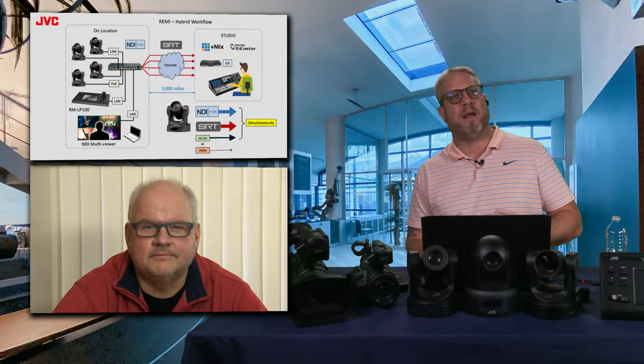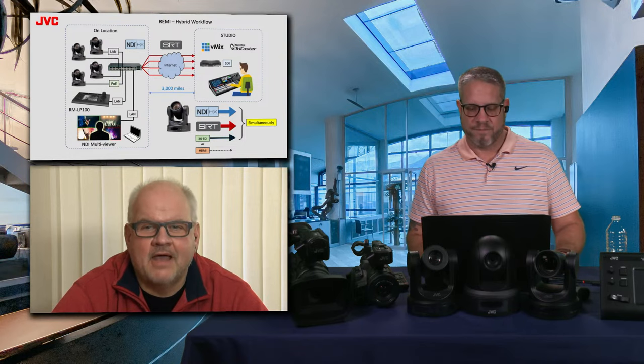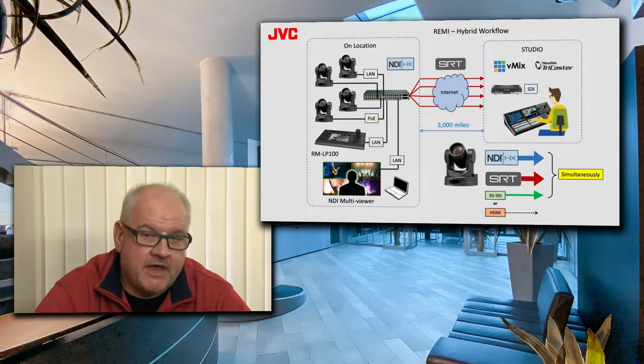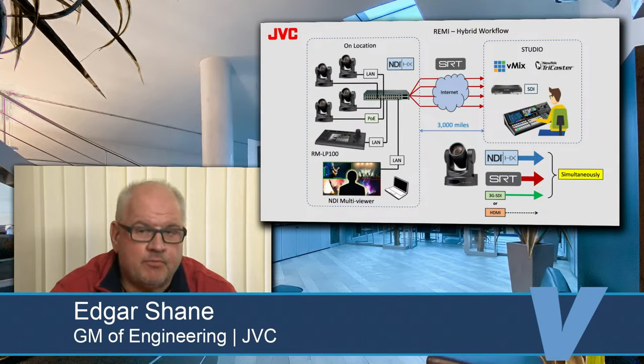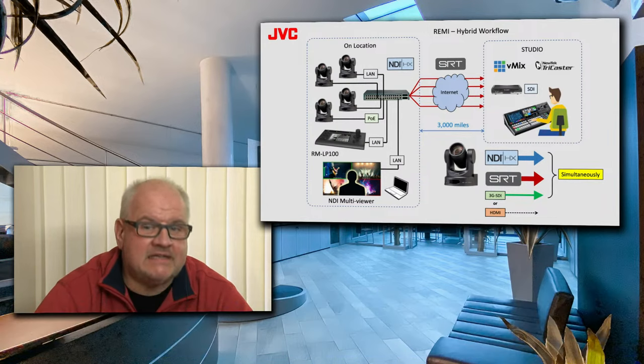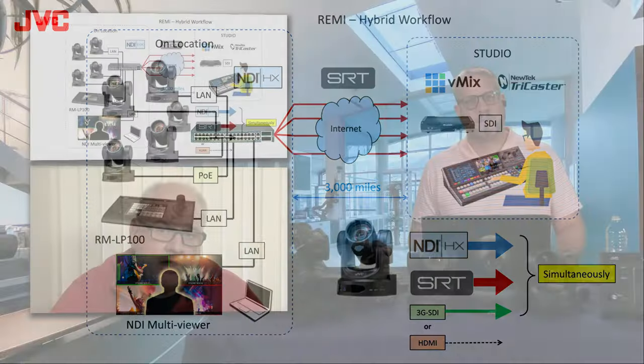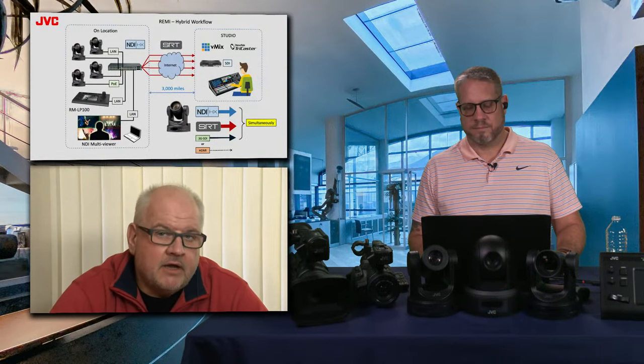Here we're talking about that hybrid workflow — the remote production world. This is an example from one of our customers who wanted to control cameras locally because somebody local has more sense of what's going on at the venue. They're using cameras and NDI multi-viewer to preview cameras, and the controller to control cameras locally. At the same time, simultaneously, each camera sends an isolated stream to the remote studio via TriCaster, and that's where the actual show is produced. Cameras can do simultaneous NDI for local preview and SRT for remote production, plus 3G SDI or HDMI output depending on needs.